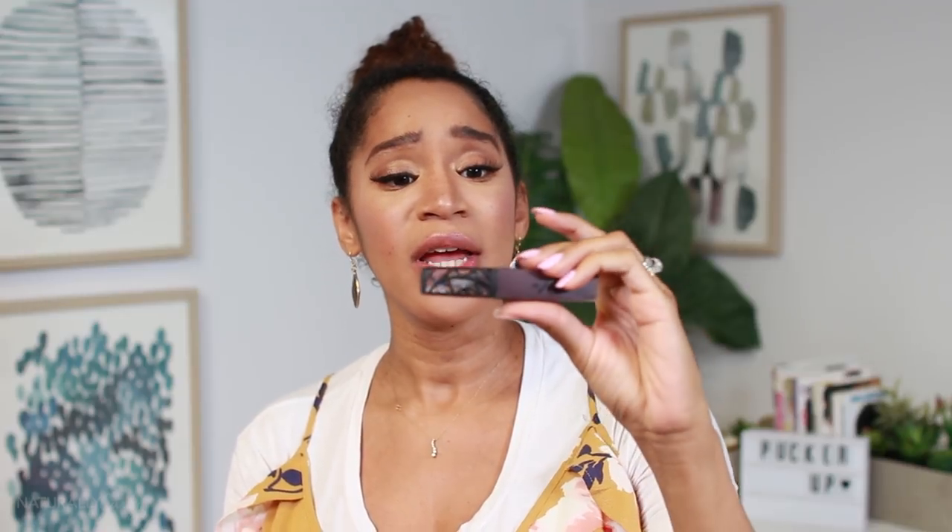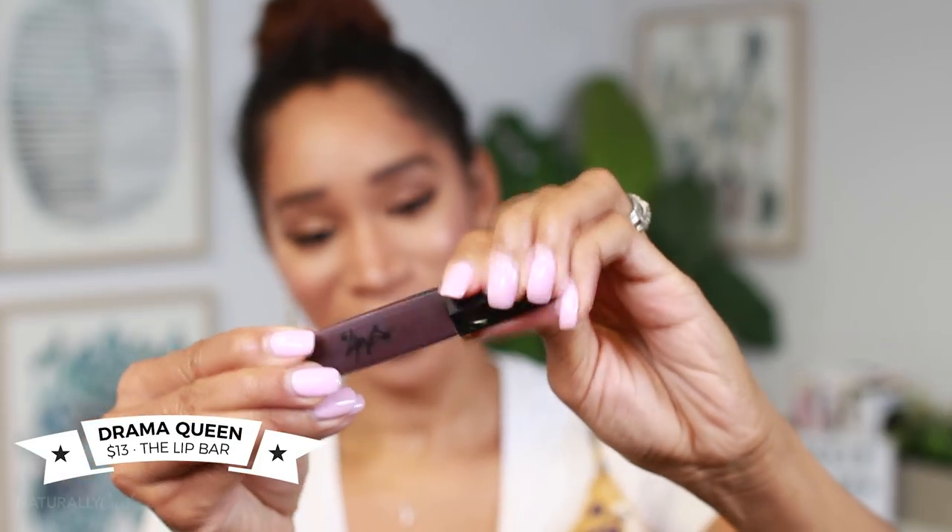My favorite fall lip is berry. It's rich, it's not red, which is kind of too vibrant, but it's not like a vampy — I feel like that's winter, me, myself, personally. This is my favorite fall lip color. It's a dark, beautiful, purple-y color.